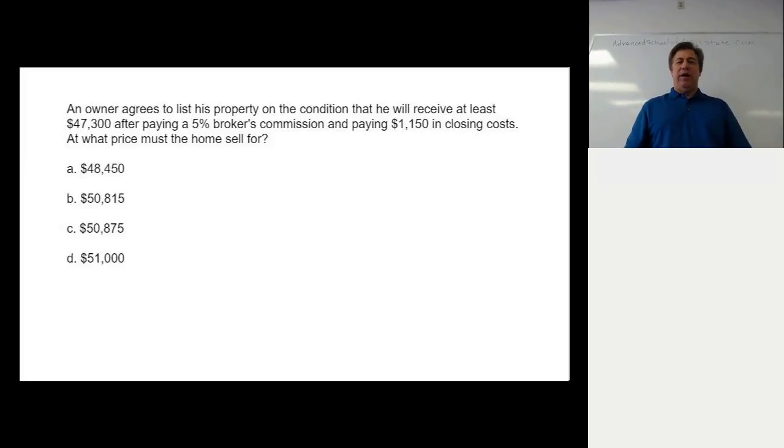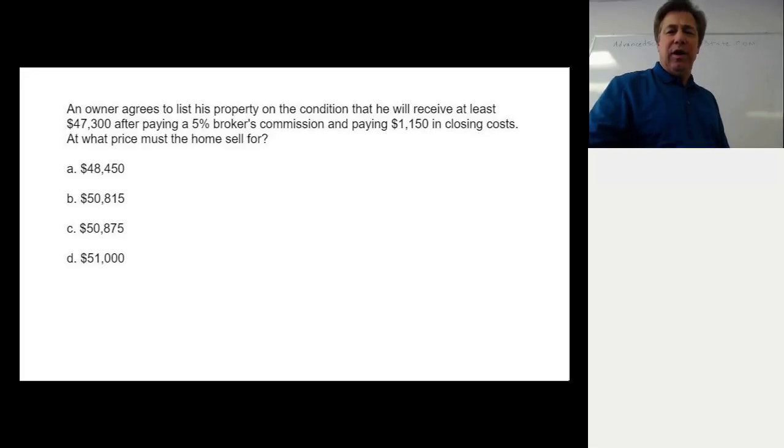This is our next real estate math question. An owner agrees to list his property on the condition that he will receive at least $47,300 after paying a 5% broker commission and paying $1,115 in closing costs. At what price must the home sell for? This is an important question that appears frequently on real estate exams, and it's very easy to answer wrong. The $47,300 is what we call the seller's net — the amount the seller is requiring to take home from the closing — and we have to add to that the 5% commission. Let's put this on the board.